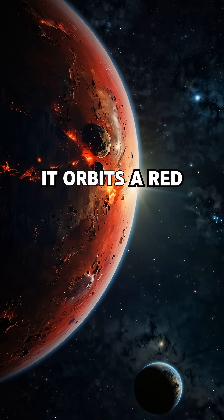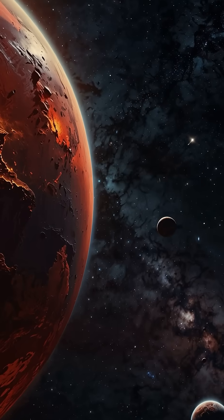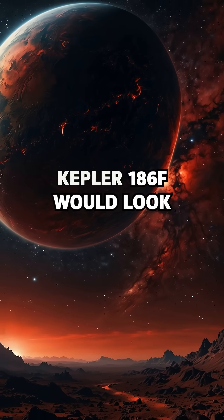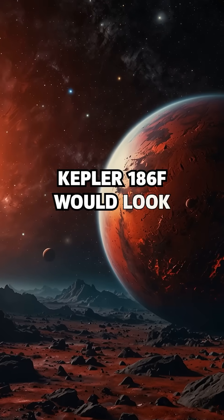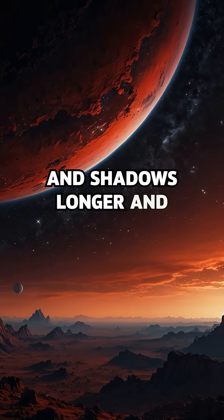Second, it orbits a red dwarf star, much cooler and dimmer than our sun. This means daylight on Kepler-186f would look eerie — skies tinted deep red and shadows longer and darker.